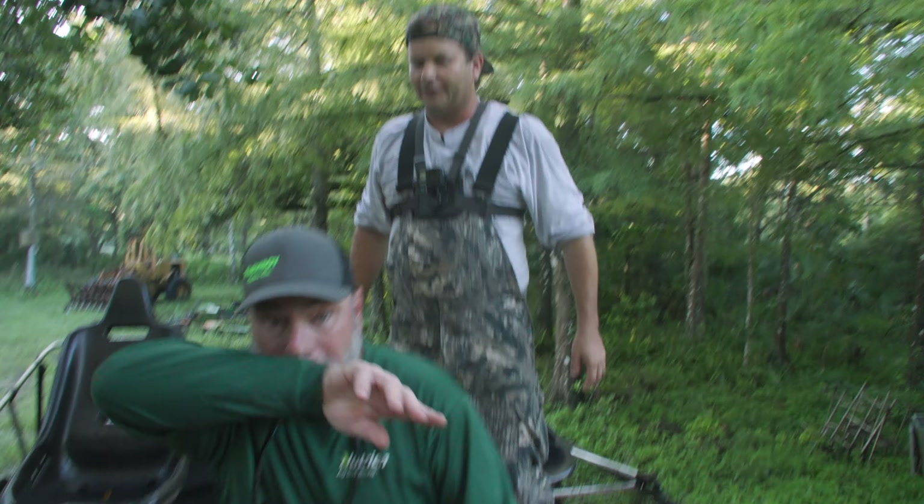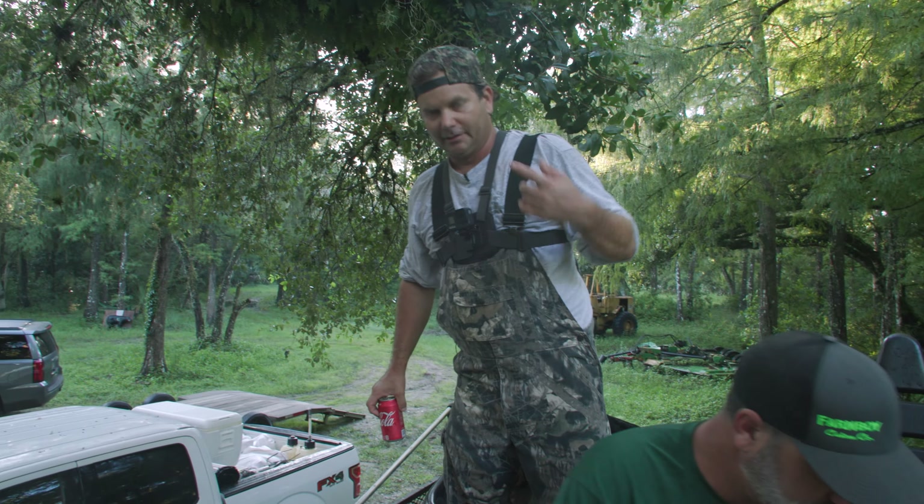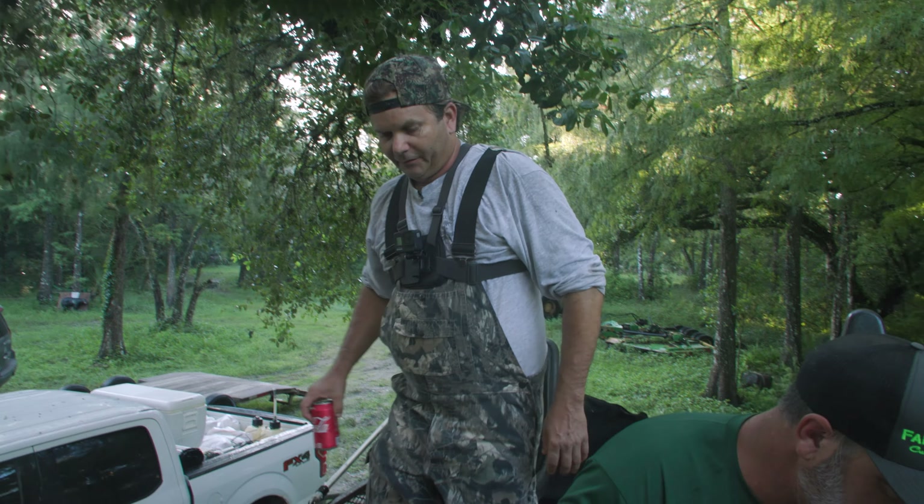Now we're ready to roll. Long night. Got attacked by giant mosquitoes — Florida's state bird. Now we're going to go hunt and stalk some big bucks.